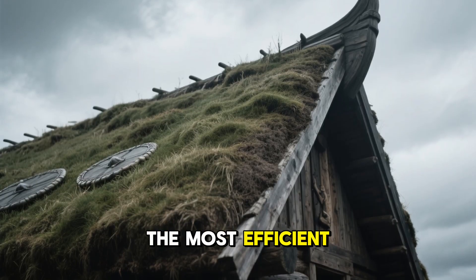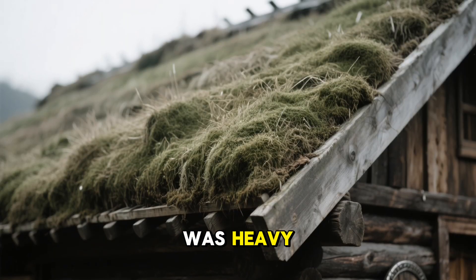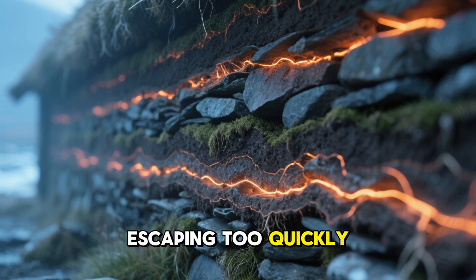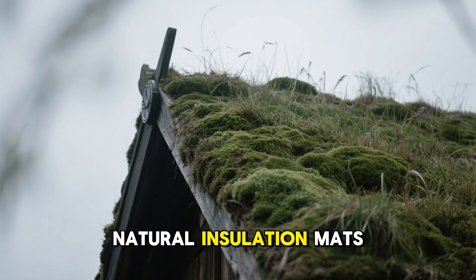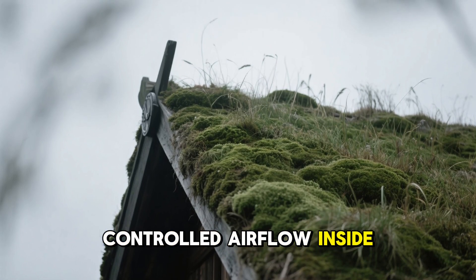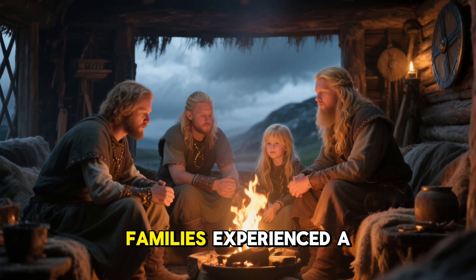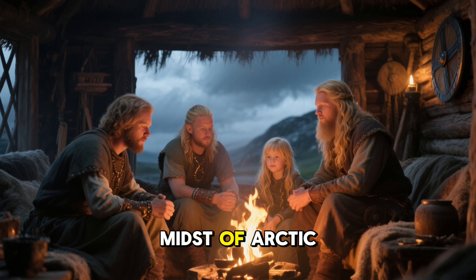Above all this sat one of the most efficient roofing systems in ancient history. A Viking roof was heavy, low, and gently curved — not designed for decoration. That weight created thermal inertia, keeping warmth from escaping too quickly. Moss and turf laid over the roof acted like natural insulation mats, absorbing sound and holding warmth. Combined with the controlled airflow inside the walls, the roof created a stable thermal dome that resisted both heat loss and wind infiltration. Inside such a home, families experienced a consistent, quiet, draft-free environment, even in the midst of Arctic storms.